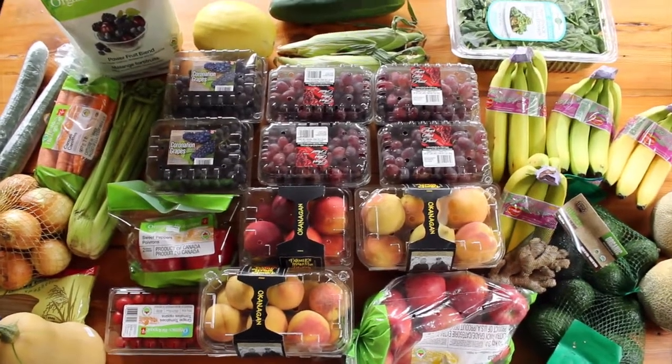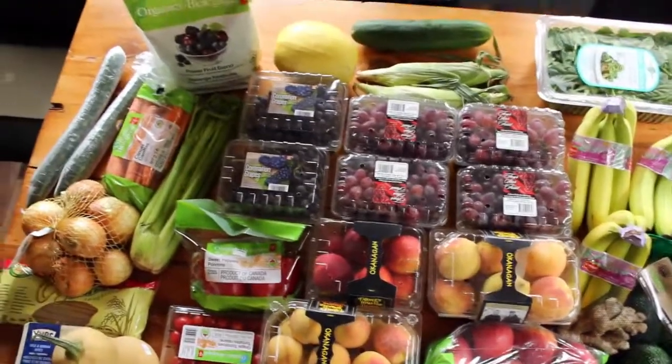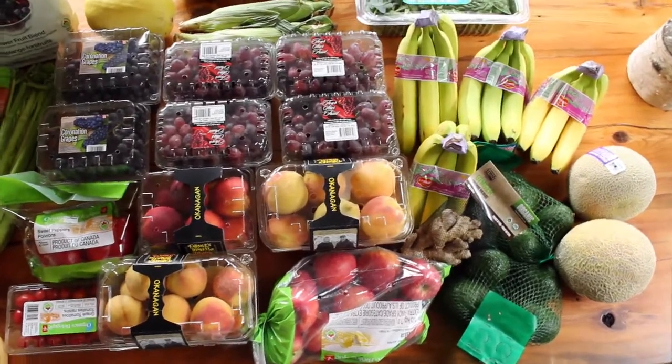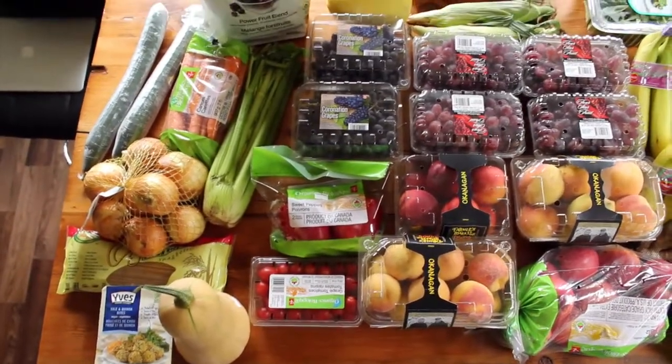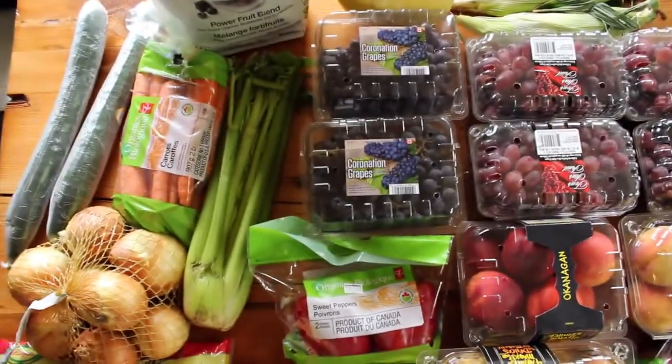So, what am I eating after detox? It's pretty much the same thing — more fruit, but we're going to incorporate a lot more green juices, as well as some cooked veggies and a little bit of rice.